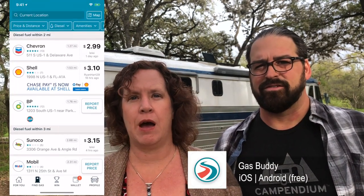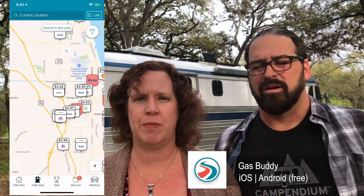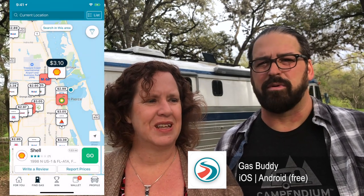En route, we use GasBuddy to find fuel stations along the way — diesel, of course. We check to see if they're bus-friendly, and we typically find most consumer fuel stations work even while towing the Mini. We might line up three or four options in case one looks tricky, but we don't get too hung up on a single spot. Having a huge fuel tank means we don't have to stress about it.